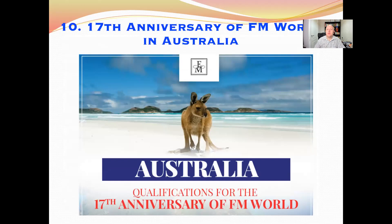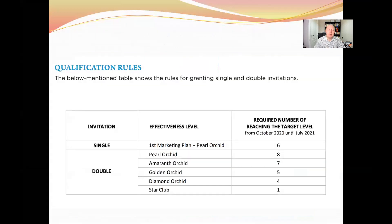The tenth incentive program is FM World's 17th Anniversary trip, this year to Australia — let's hope we can actually travel there by the time it happens. The qualification period runs from October 2020 to July 2021. For a single invitation (one person), you need to reach Pearl Orchid level at least six times within this period. For a double invitation (two people), you need Pearl Orchid eight times, Amaranth Orchid seven times, Golden Orchid five times, Diamond four times, or Star level at least once.